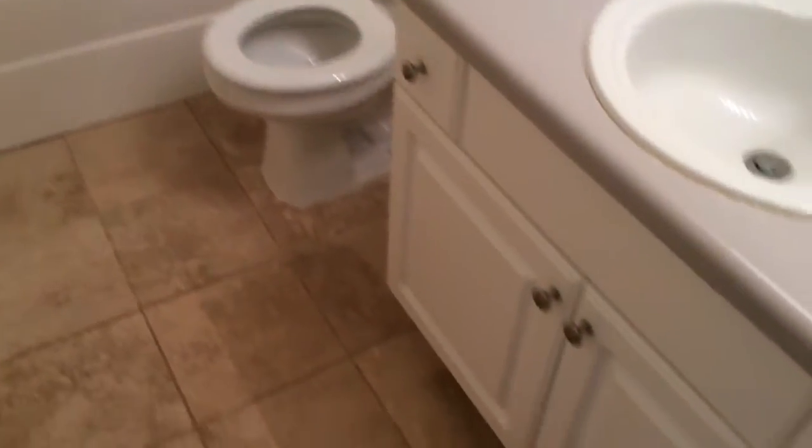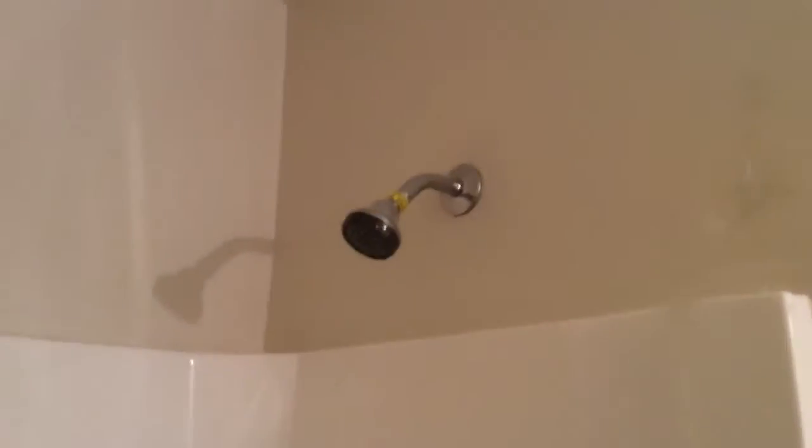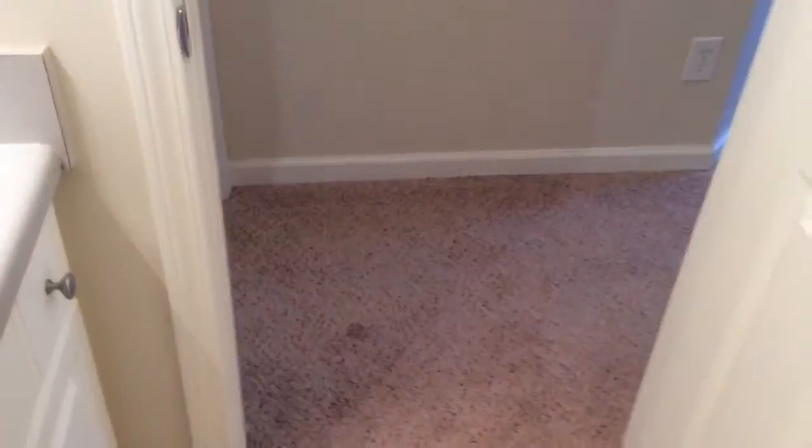We'll go to our left. This is bathroom number two. Note that the plate on the shower head is not pushed back to the wall. There are a few marks on the walls scattered around the house, like here in the hallway.